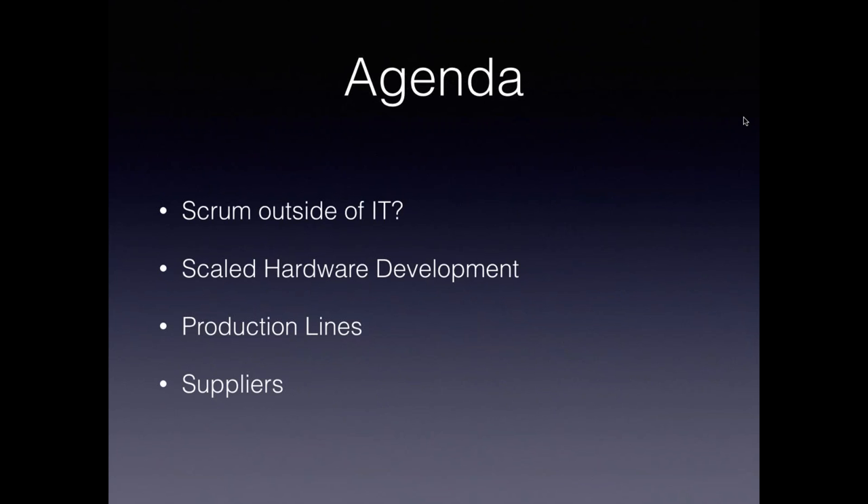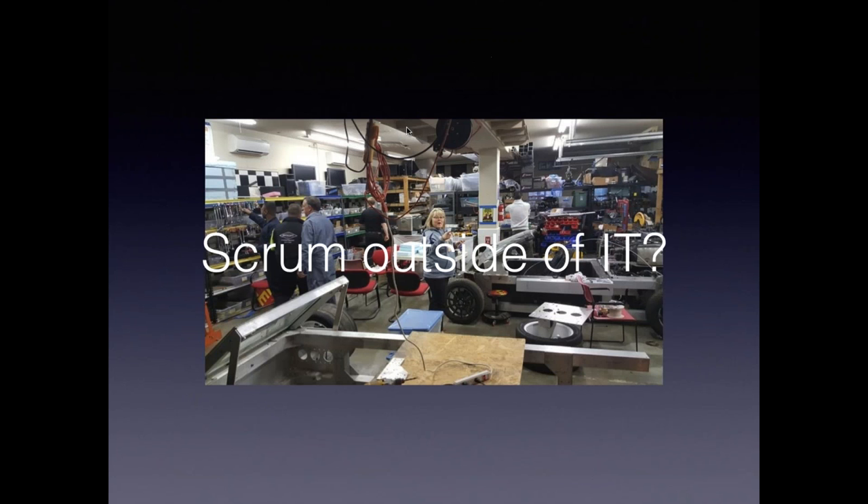Here's a quick look at the agenda. We have four main sections. We'll start with Scrum outside of IT, then deal with scaled hardware development. There's a difference between software and hardware when it comes to deployments — deploying a software package is usually just copying it over, whereas in the hardware world we have production lines. Very widespread in the hardware world is also supplier management. I'll take three questions after each section, and then we'll continue.